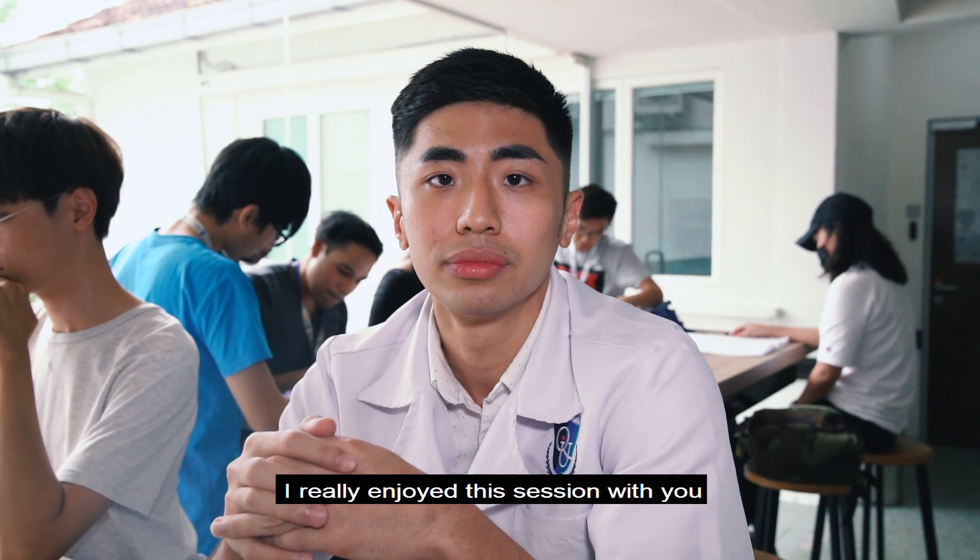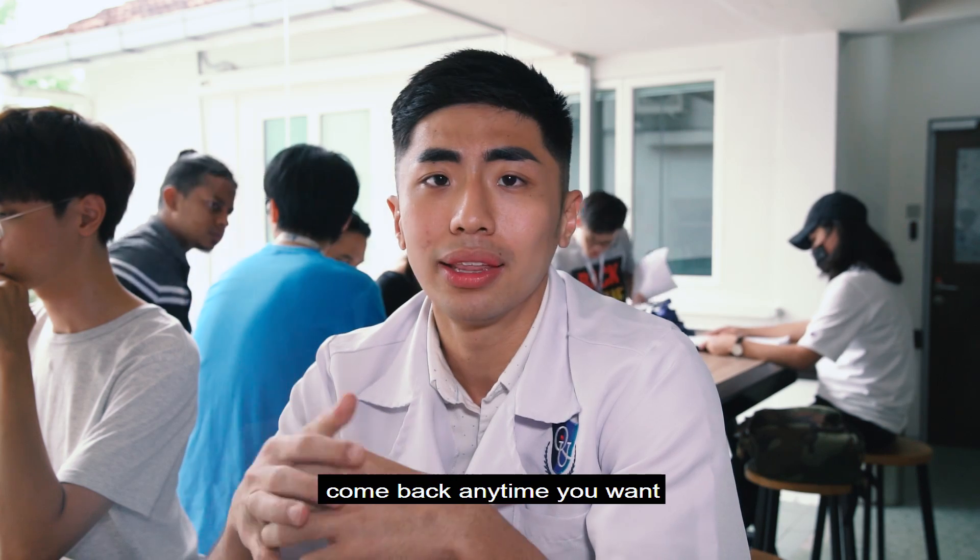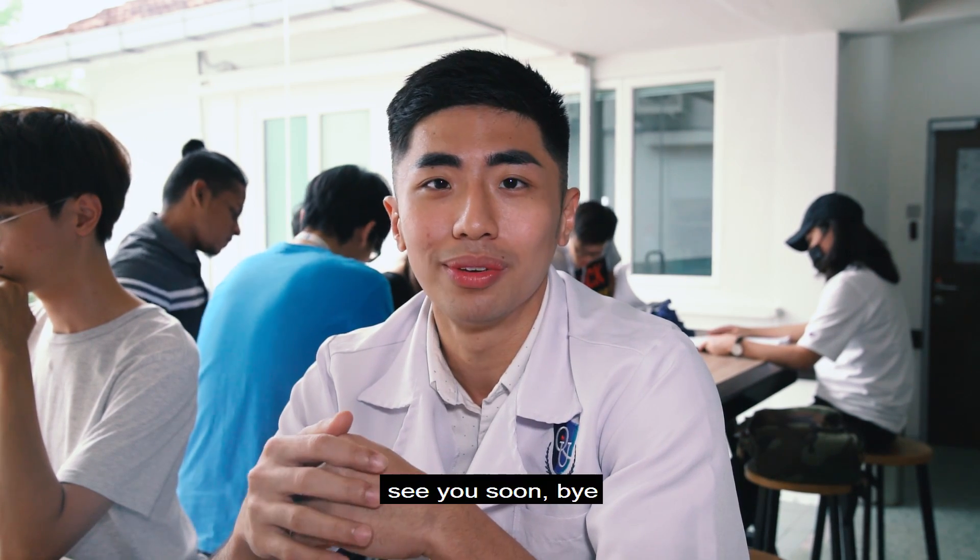Thank you so much. I really enjoyed this session with you. Come back anytime you want. See you soon. Bye.